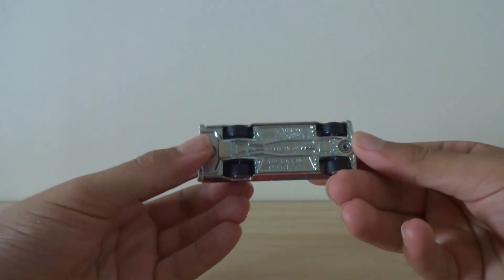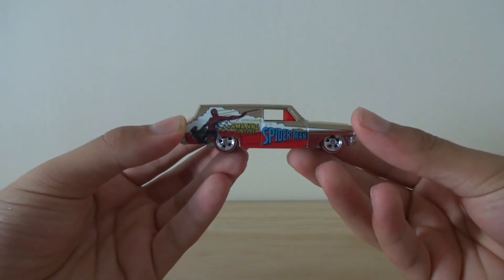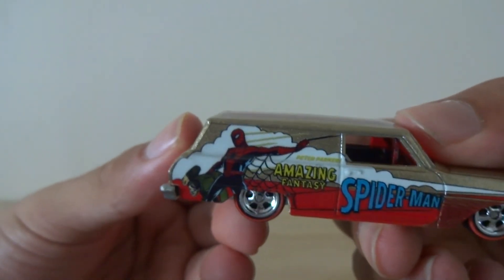But the double middle base, middle body, and real rider tires make for a really awesome car — a really awesome tribute to Spider-Man as well.